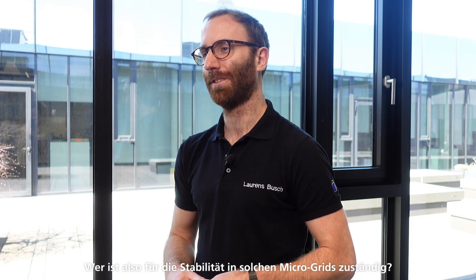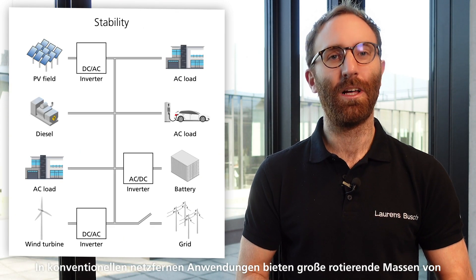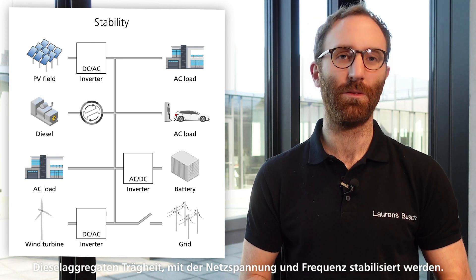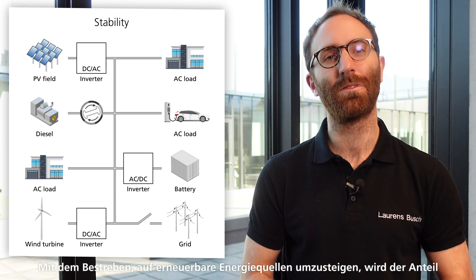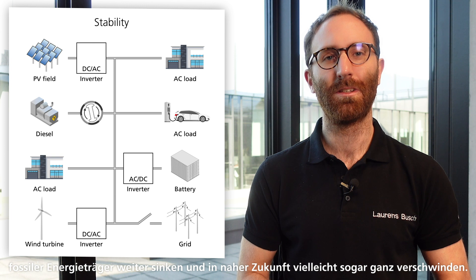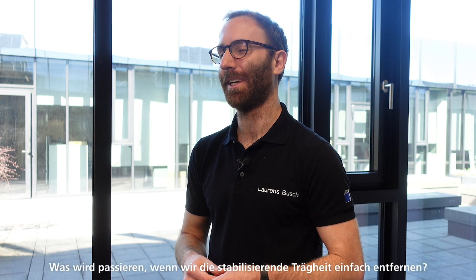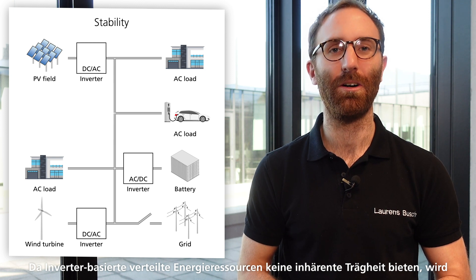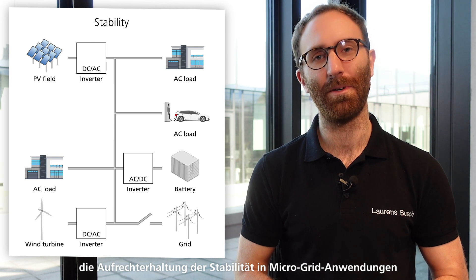So who is in charge of stability in such a microgrid? In conventional off-grid applications, large rotational masses of diesel generator sets offer inertia and hence stabilize voltage and frequency. With the ambition to transition to renewable energy sources, the share of fossil energy sources will continue to reduce or even diminish altogether. As inverter-based distributed energy resources do not inherently offer inertia, maintaining stability in a microgrid without rotational masses becomes critical.